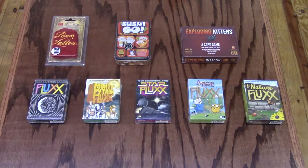Sushi Go — the pick and pass card game. In this fast-playing card game, the goal is to grab the best combination of sushi dishes while they whiz by. Score points for making the most maki rolls or for collecting a full set of sashimi. Dip your favorite nigiri in wasabi to triple its value, but be sure to leave room for dessert or else you'll eat into your score. Gather the most points and consider yourself the sushi master. Sushi Go is great for players 8 and above, 2 to 5 players, and plays in about 15 minutes.